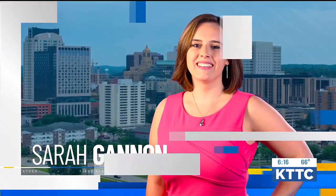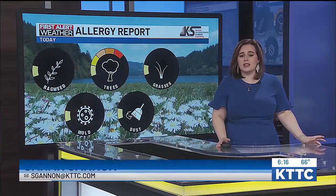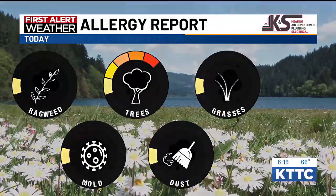Meteorologist Sarah Gannon. We wanted to take a quick look at that allergy report. As you can see on your screen, trees are at a high level here tonight. As for ragweed, mold, dust, and grasses, those are on a low level. So that's a quick look there as your allergy forecast.